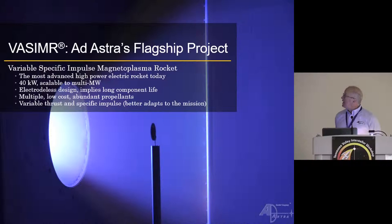Our flagship project is the VASIMR engine — Variable Specific Impulse Magnetoplasma Rocket. The implementation has really come about because of RF, radio frequency, wave generation from broadcast radio tied into magnetized plasmas. We are the most advanced high-power electric rocket today. Above 40 kilowatts, we scale very well with increasing power because once you make the magnets, you can put more and more power through until you hit thermal limits, scaling all the way up to multi-megawatts.